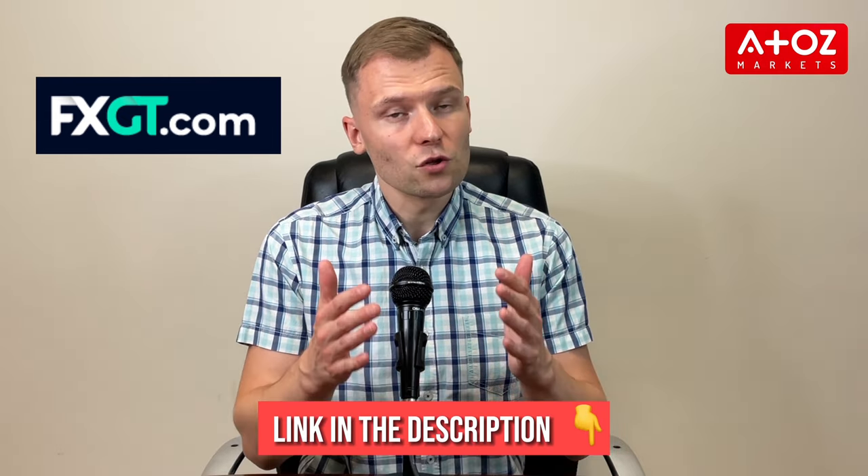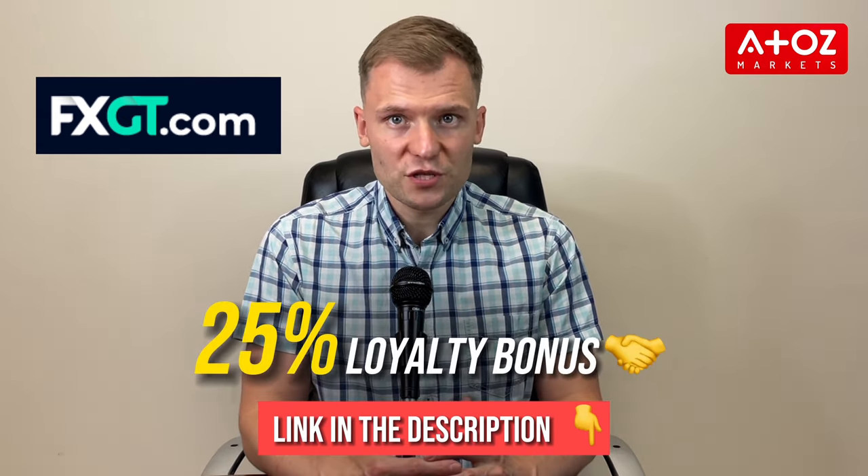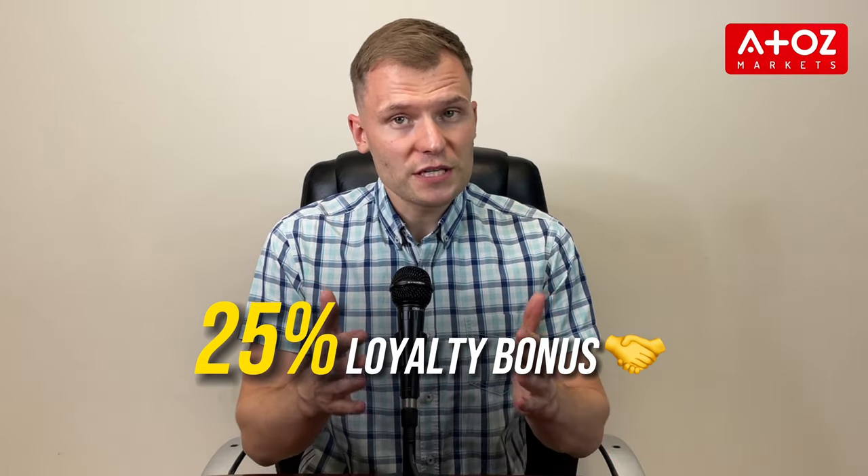Before we dive into the details, I want to let you know that if you register with FXGT through the link in the description, you'll be eligible for a 25% loyalty bonus. You can receive up to $10,000 in rewards, and the more you deposit, the higher your bonus will be.